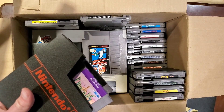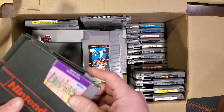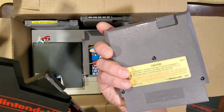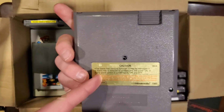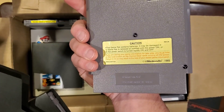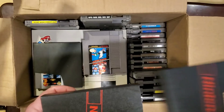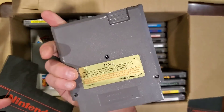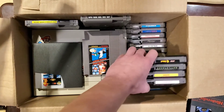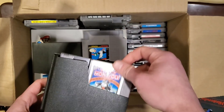Give it the old sniff test — doesn't smell like smoke. Chrysalis has the gold label indicating there are batteries inside, so I'm curious about the condition of those batteries. I'm going to crack a couple of these open to check. Final Fantasy as well.